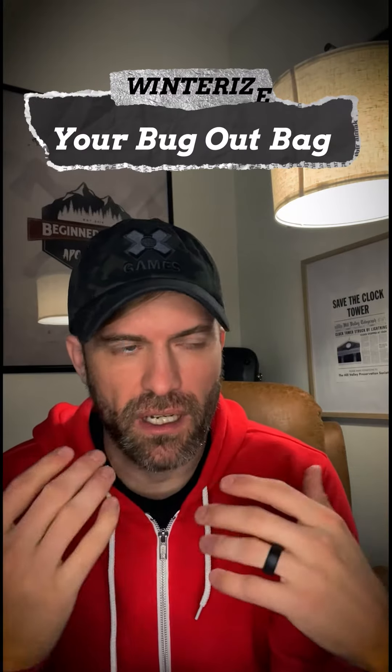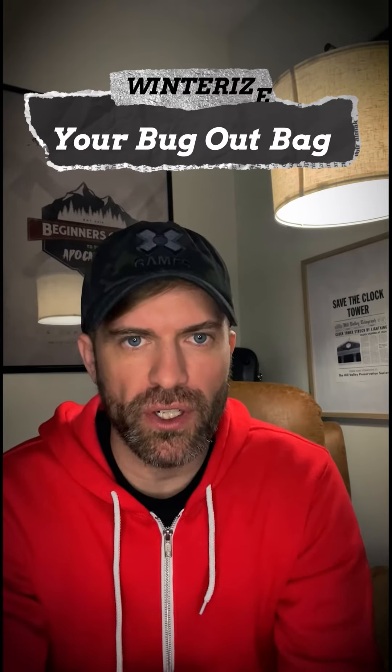What's up guys? It's that time of year — winter's coming, it's getting colder. It's a great time to start looking at winterizing your bug out bag, adding some more things in for that cold winter weather. So I just thought I would show you a few things that I do. Let's do it real quick.